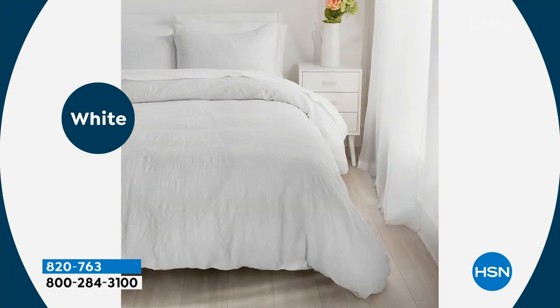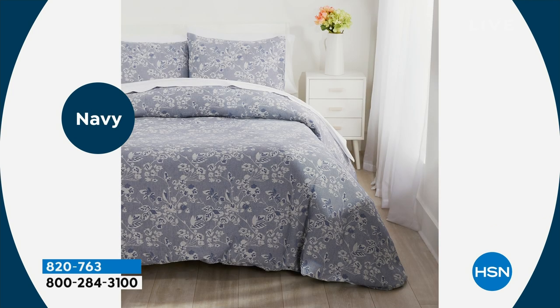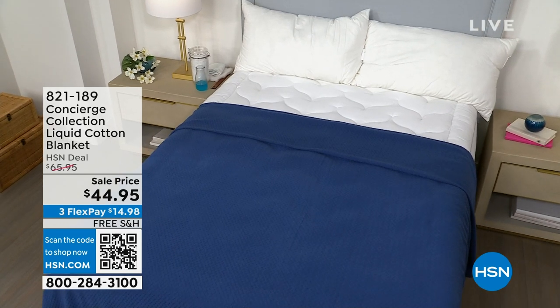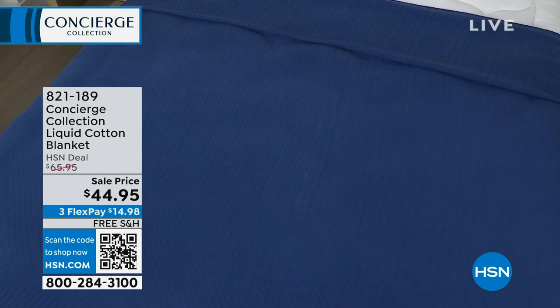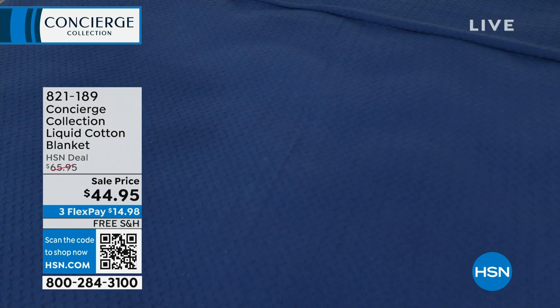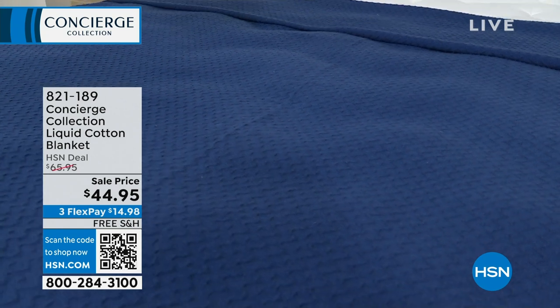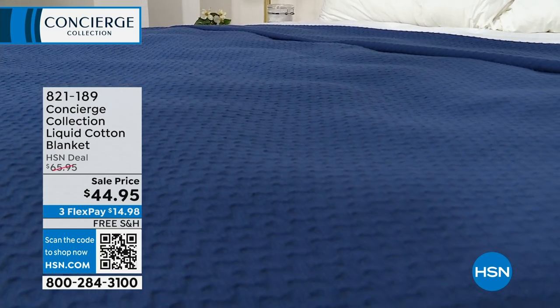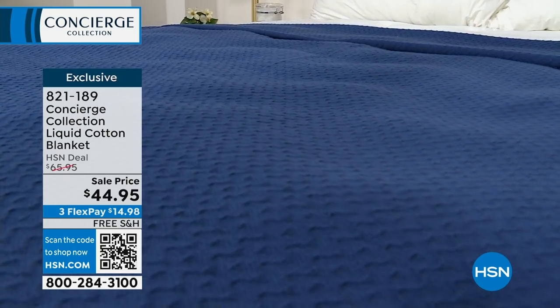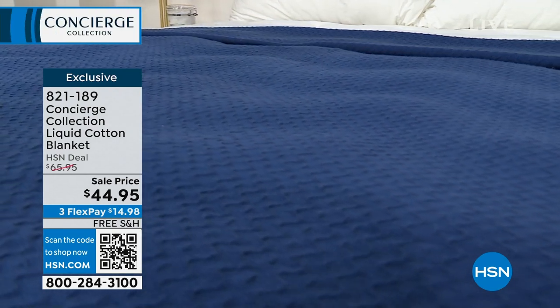I used the word 'liquid' earlier — that's exactly what we're looking at here on our beautiful liquid cotton blanket. We have wonderful, just beautiful color choices available. 100% cotton. Free shipping and handling and special event price on sale for $44.95. Any size — twin, full queen, or king, California king.